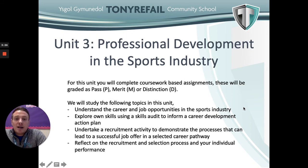For Unit 3, Professional Development in the Sports Industry, undertaken in Year 13, this is internally assessed and entirely coursework driven. In this unit you'll understand career and job opportunities in the sport industry, explore your own skills using a skills audit to inform a career development action plan, undertake a recruitment activity to demonstrate processes that can lead to a job offer in a selected career pathway, and reflect on the recruitment and selection processes and your individual performance.